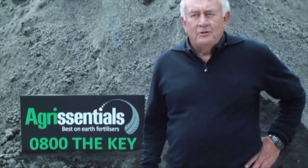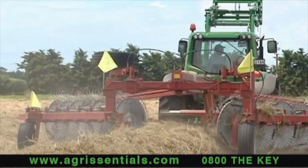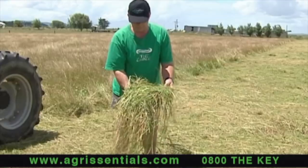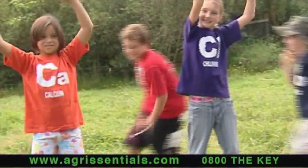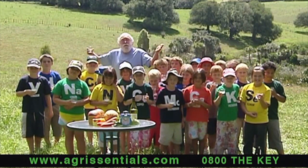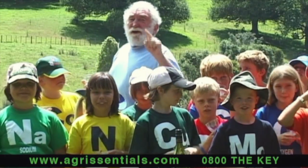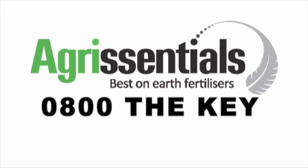AgriCentrals fertilisers increase topsoil depth, carbon content, fertility, water retention, soil drainage, soil biology, minerals, and improved plant and animal and human health. AgriCentrals make the best fertilisers on and for the earth. New Zealand farmers, the choice is yours. AgriCentrals.